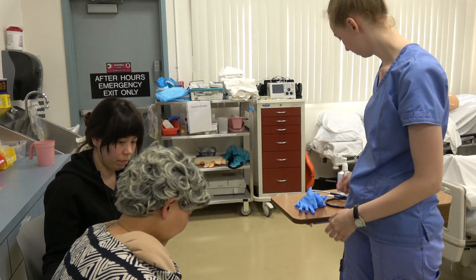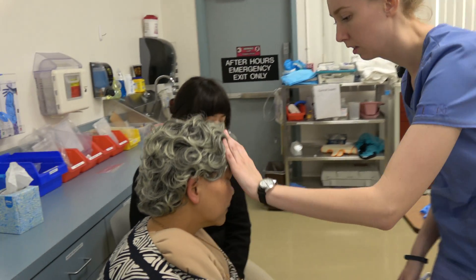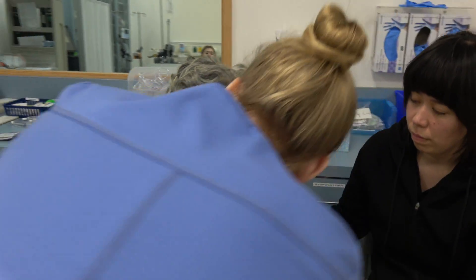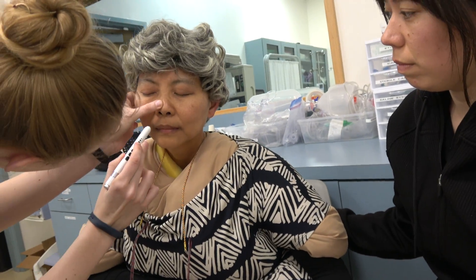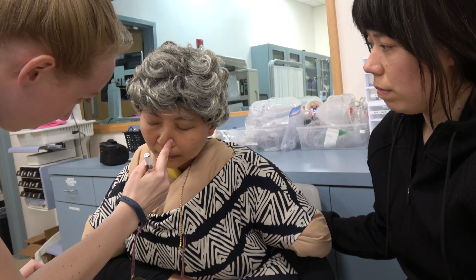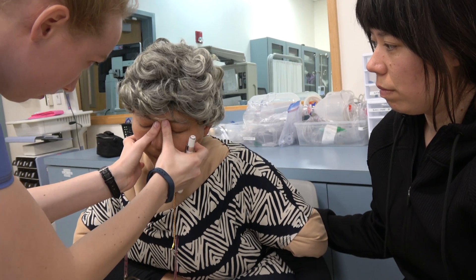Nose. Client's nose appears to be symmetrical and midline. Nasal mucosa is pink and moist. The nasal septum is midline. Nares are patent bilaterally. No tenderness to sinuses upon palpation. No polyps or bleeding noted.